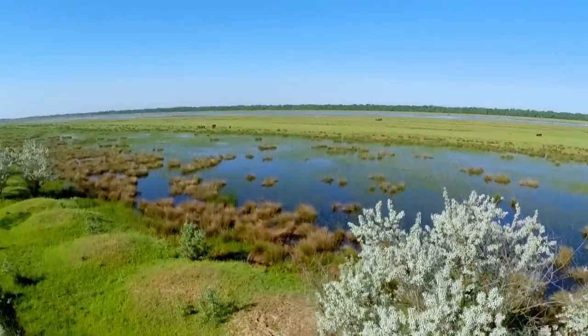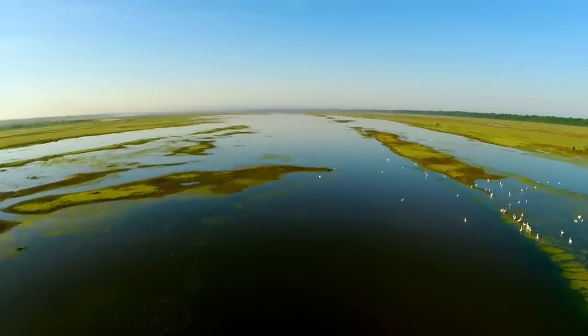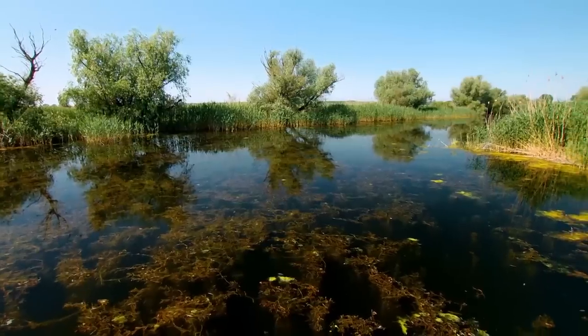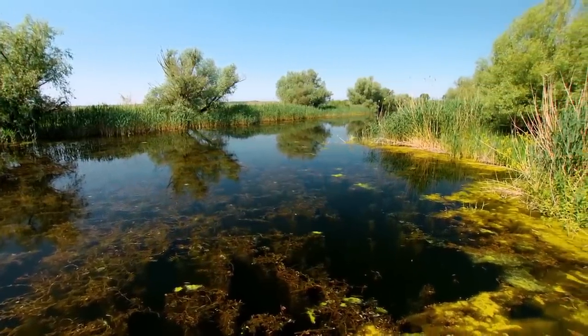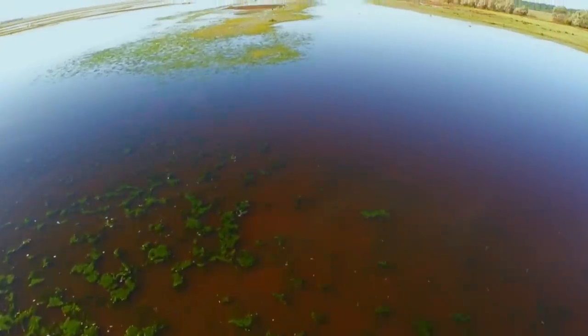A living museum of biodiversity, bettered only by the Galapagos Islands and the Great Barrier Reef. For 6,500 years, the Danube River has been filling what was once a small cove, creating one of the most remarkable habitats in Europe.